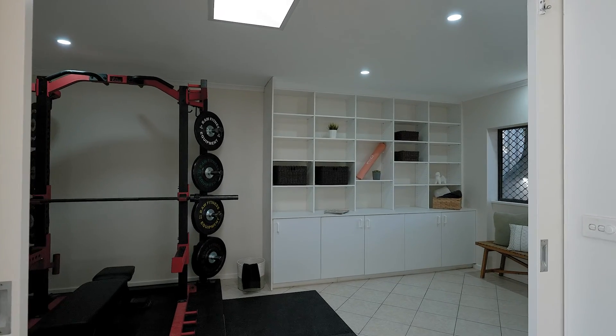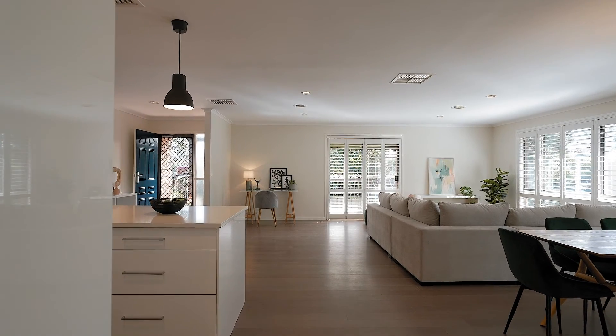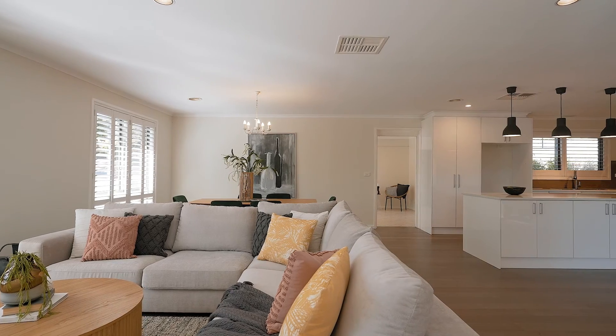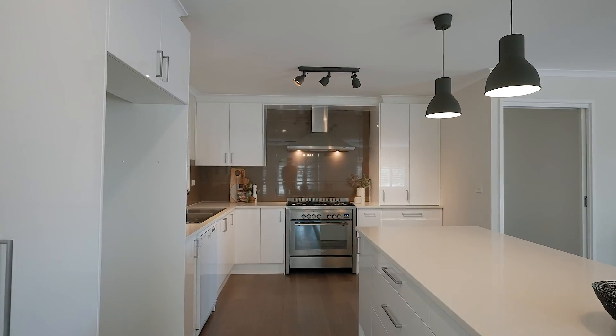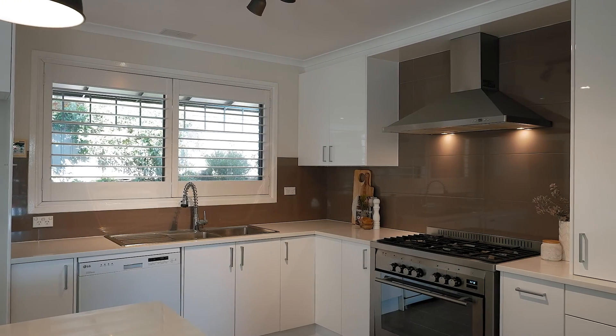Breathtakingly beautiful interiors adorn a flexible 202 square metre, single-level design. With sleek, modern bathrooms, a contemporary kitchen that will cater for any occasion, and a careful approach to contemporise throughout, this immediately appealing offering is guaranteed to impress.